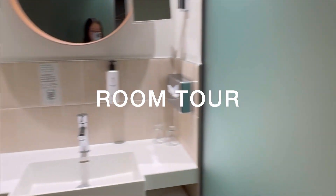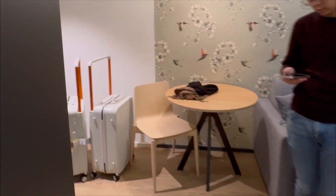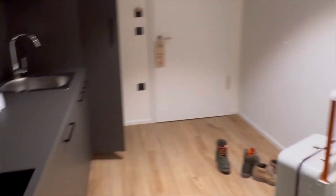Hi guys, just another day. This is Vivian doing a short room tour at one of the best hotels we had throughout the entire trip. Look at it — huge.